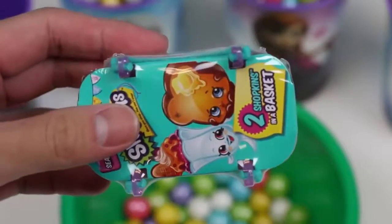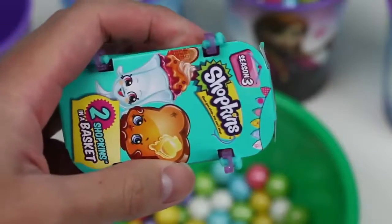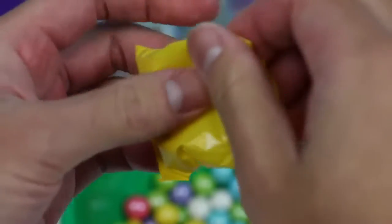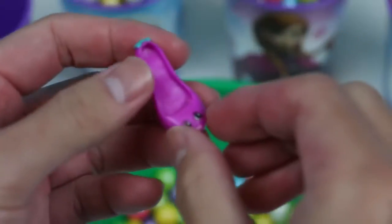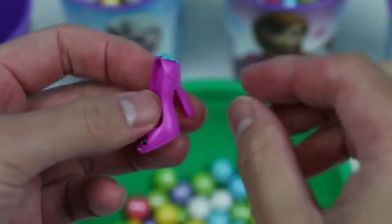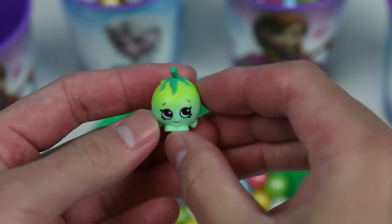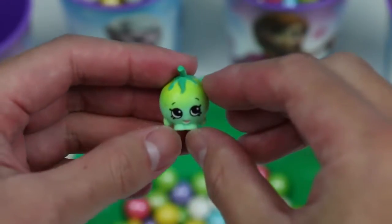Our second surprise toy is Shopkins! We got a Season 3 blind basket — let's see which characters we find! It's the always glamorous from heel to toe, Beverly Heels! Do you guys know where Beverly Heels lives? Beverly Heels! And our next Shopkins is Sherry Tomato! Here's a fun trivia for everyone — did you know she's the second Tomato Shopkins? The first is Papa Tomato! If you didn't know, now you know!